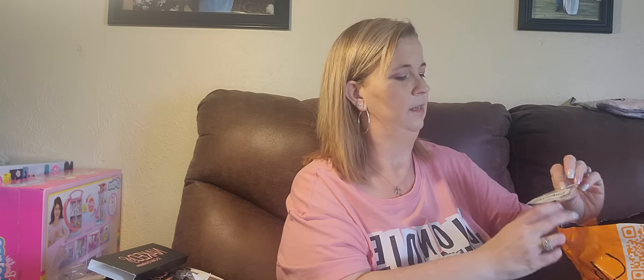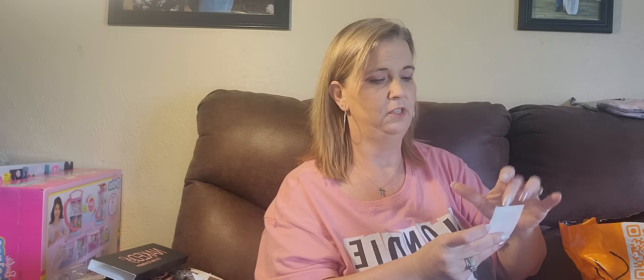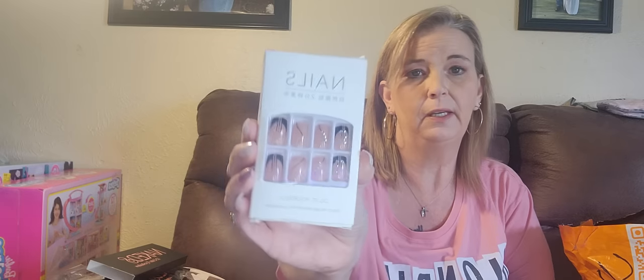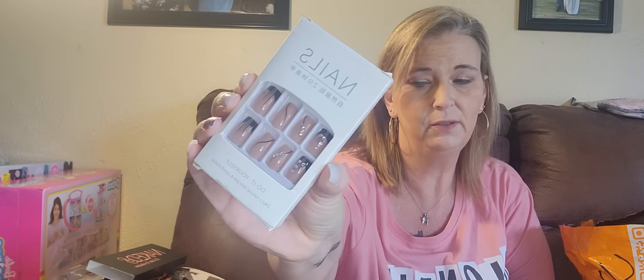I ordered some nose rings for my daughter-in-law — I lost my other ones. Here's a package of little hoops and studs all mixed in together. And then for $1.38 I got some nails — you guys know me and my nails, I have nails galore. That's it for the first bag!